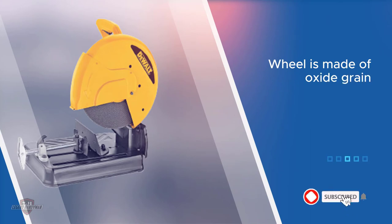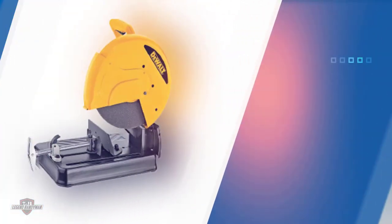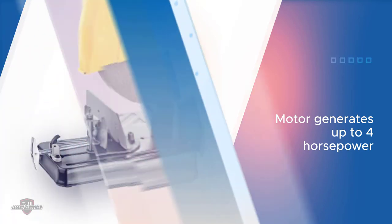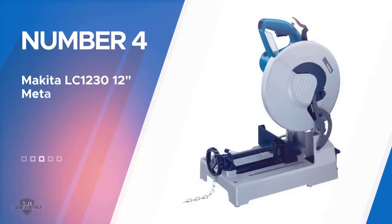This tool is equipped with one of the best chop saw blades for steel. The wheel is made of oxide grain, which makes it more durable than any other.